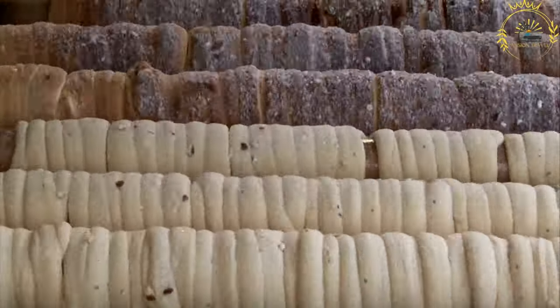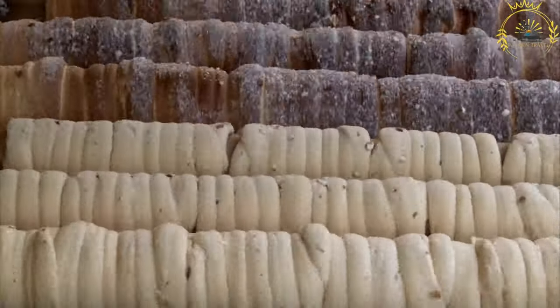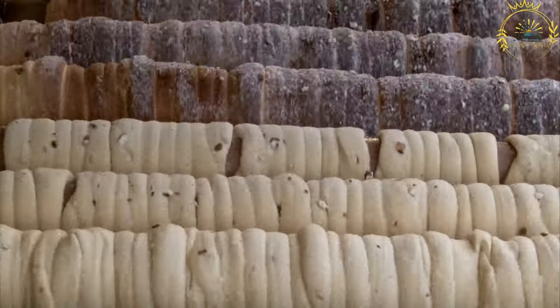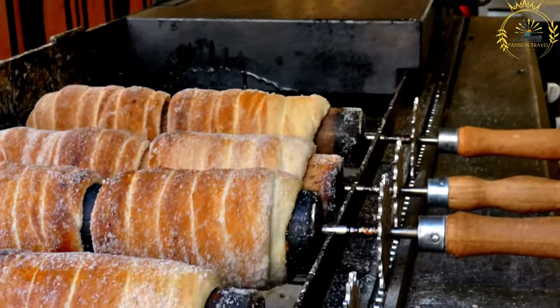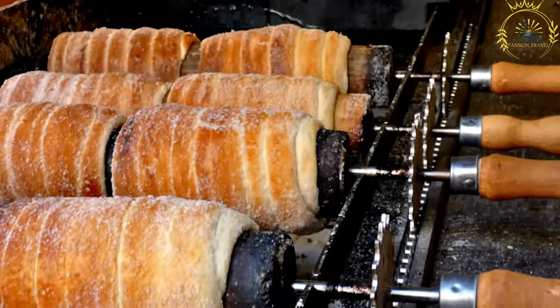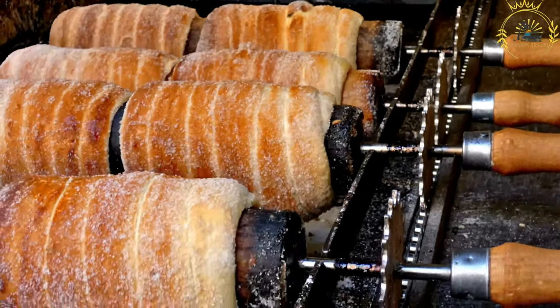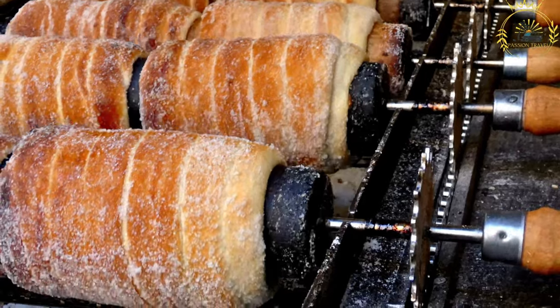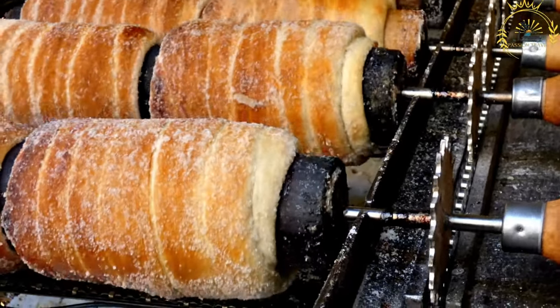After grilling, the Trudelnik is removed from the rod and immediately coated with a generous amount of sugar. Some variations may also include additional toppings such as cinnamon, chopped nuts, or chocolate. The end result is a sweet, crispy pastry with a caramelized sugar coating. The texture is slightly crunchy on the outside, while the inside remains soft and fluffy.